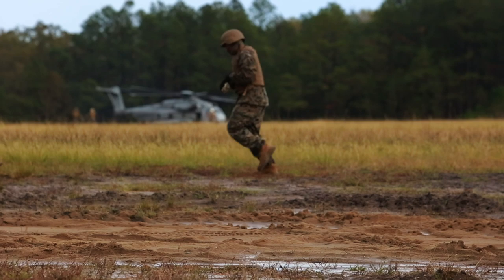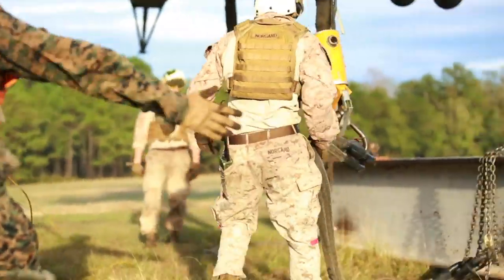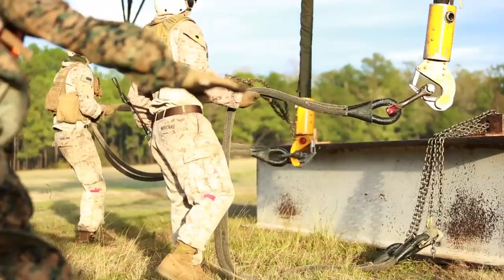We're training for external lifts — a helicopter support team for students to actually do external lifts with the helicopters we have out here. I personally care about the quality of this training because myself and my other instructors are under the helicopter with the Marines. We need top-notch training so they don't hurt themselves or hurt other people.